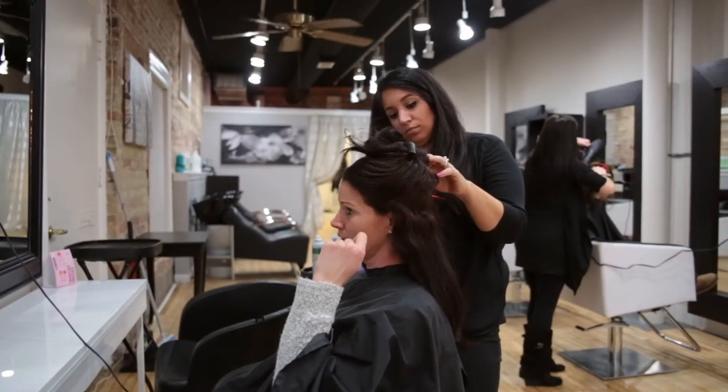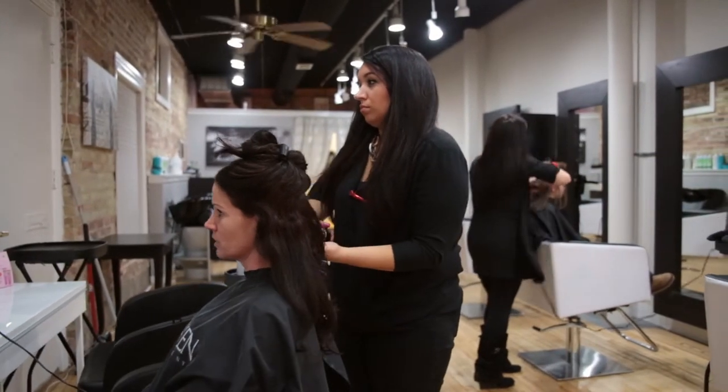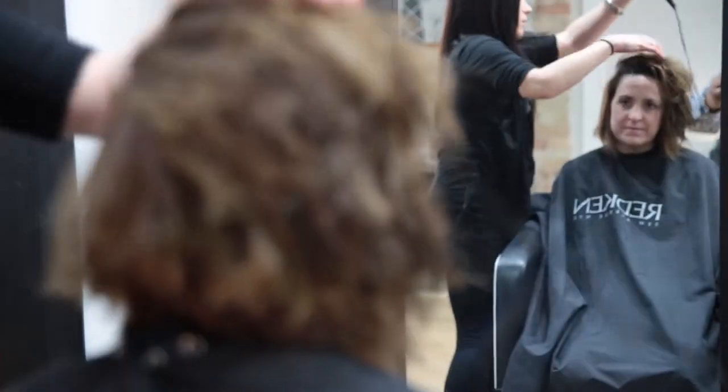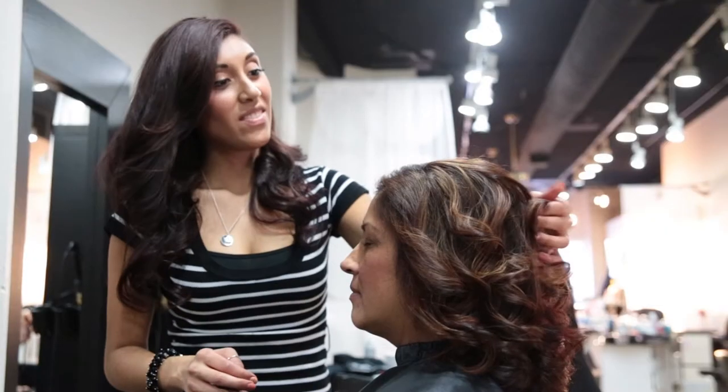Bevel is best known for the blow-dry bar, so when we first came here everyone thought we were only a blow-dry bar, but we are full service also. A lot of people who come in the first time just get a blowout, but then they'll start becoming our regular cut and color clients.